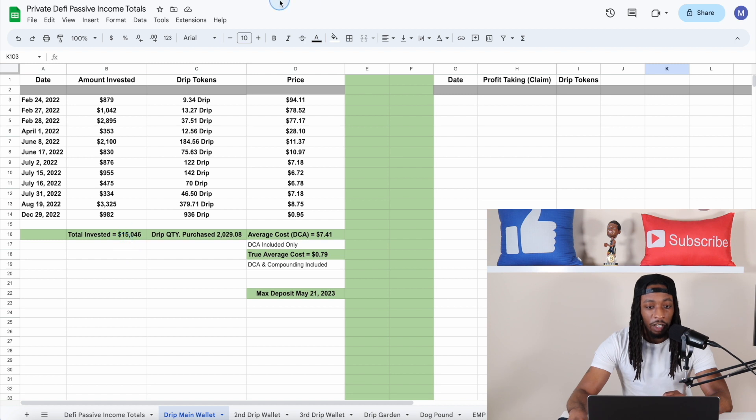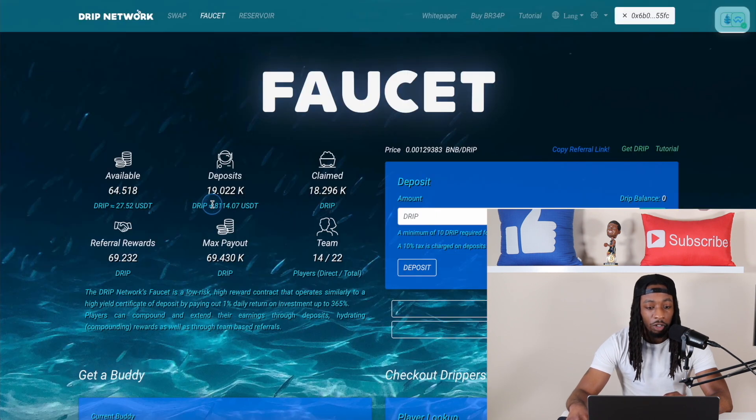You can also see I'm down a nice amount — pretty much almost 50%, give or take, on this investment. I put in right around $15k and the current value is right around $8,100, so I'm down about 55%, give or take, on this investment.